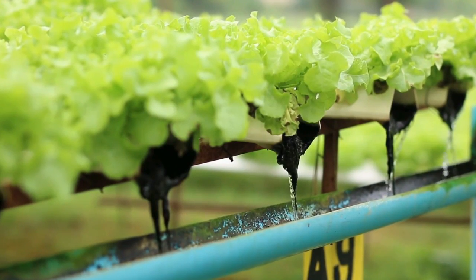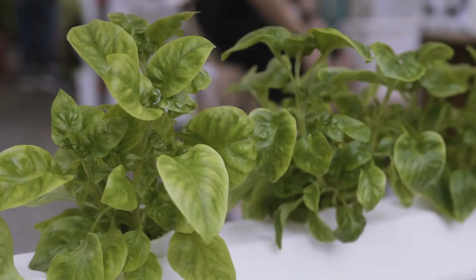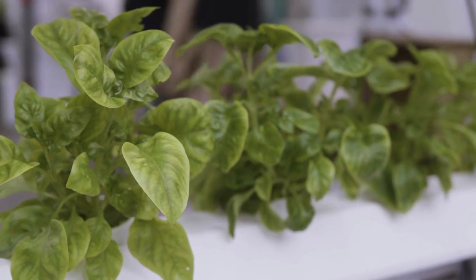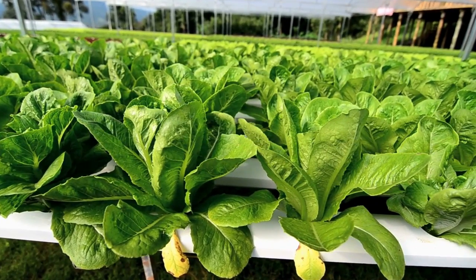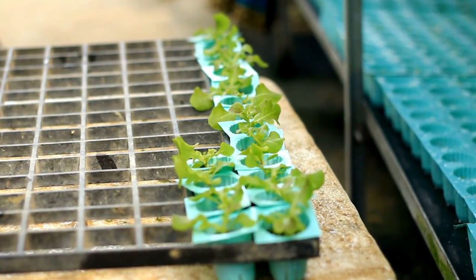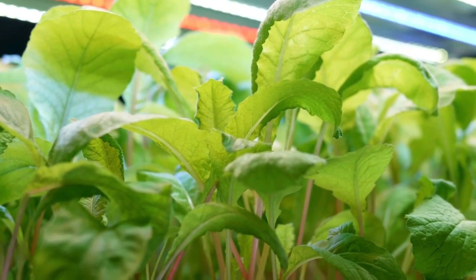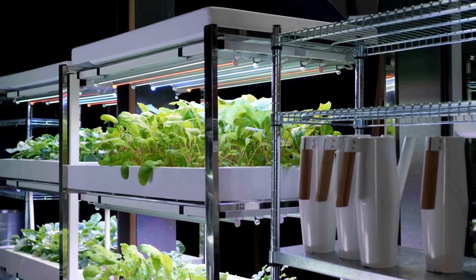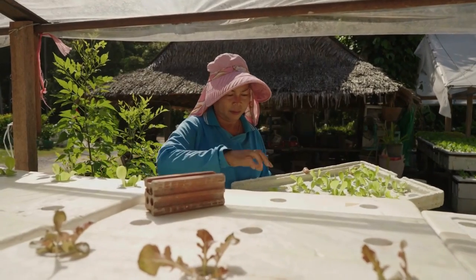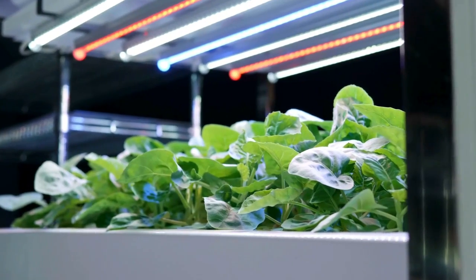Hydroponic gardening offers numerous benefits, making it an attractive option for gardeners looking to optimize their growing processes. One of the most significant advantages is water efficiency. Traditional soil-based gardening often involves considerable water loss due to evaporation, runoff, and inefficient watering practices. In contrast, hydroponic systems recirculate water, ensuring that plants receive precisely what they need with minimal waste, making it a sustainable choice particularly in areas where water conservation is a priority.